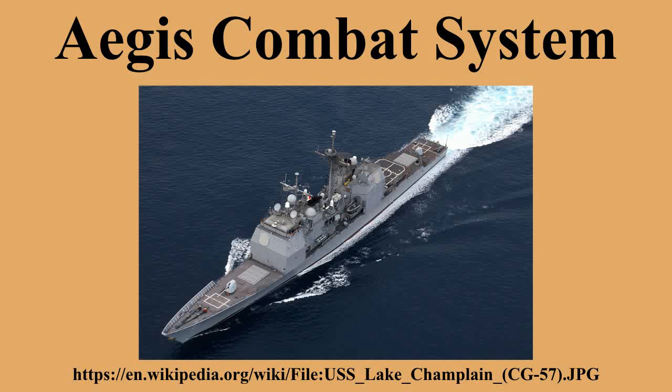The word Aegis is a reference that dates back to Greek mythology, with connotations of a protective shield, as the Aegis was the buckler of Zeus, worn by Athena.